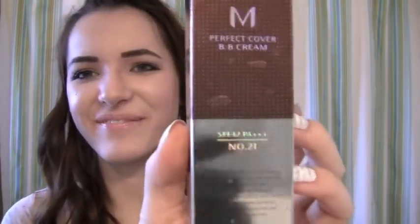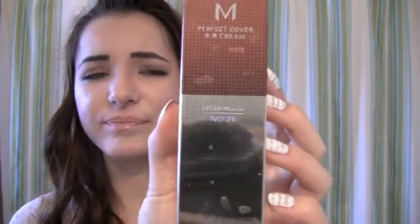Next I have Missha Perfect BB Cream. This one actually has an SPF of 42. Because it has an SPF of 42, it's a little lighter — more sunscreen means more whiteness in the product. I really like this one too. I use it on days where I have a breakout or something.